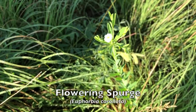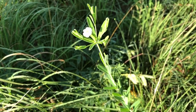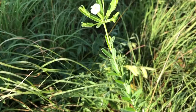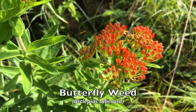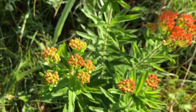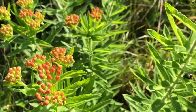This plant is flowering spurge. It blooms much later in the season, and at times there are so many of these plants out in the prairie that it's just white with flowering spurge. This plant is butterfly weed — it is one of my favorite plants, really beautiful. It's a member of the milkweed family and tends to grow in more sandy areas than some of the other milkweeds.